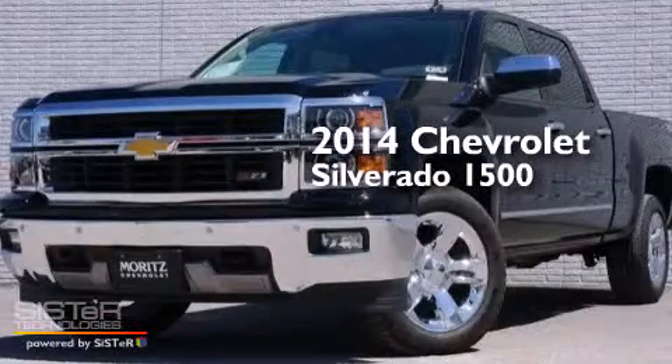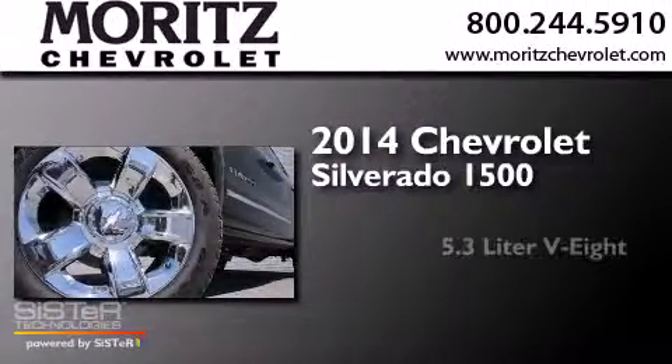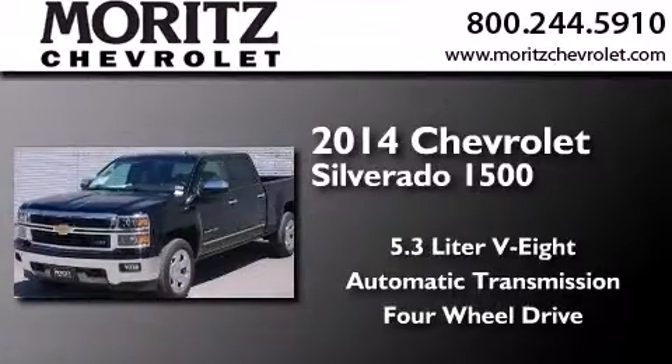This is a brand new 2014 Chevrolet Silverado 1500. It features a 5.3 liter 8-cylinder engine, an automatic transmission, and the added safety and control of 4-wheel drive.